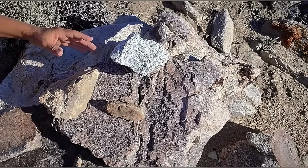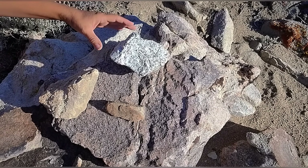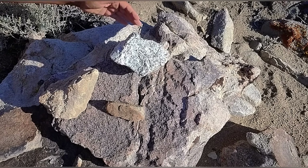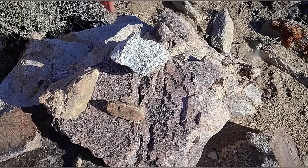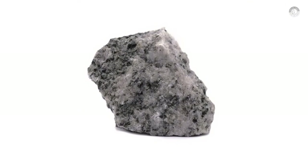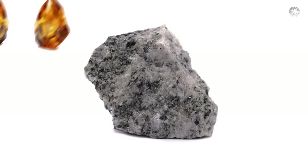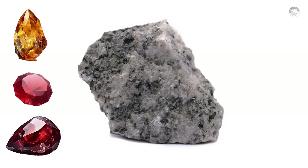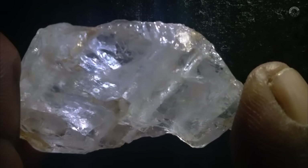Another useful tip is to look for granite in the area. While granite by itself isn't enough to suggest the presence of gemstones, its combination with other minerals like schist can be a promising sign. In areas with granite, you might come across topaz, rubies, or garnets. And when it comes to garnets, they can be an additional clue that diamonds could also be present in the region.